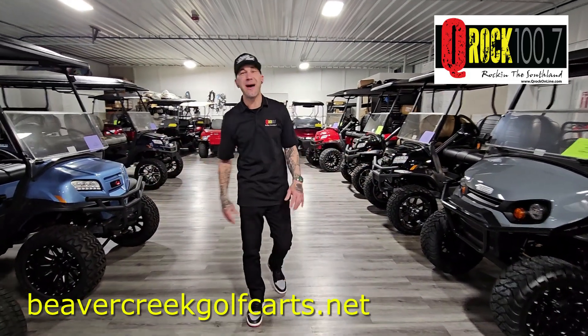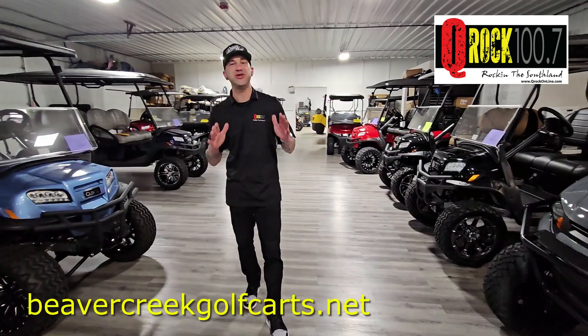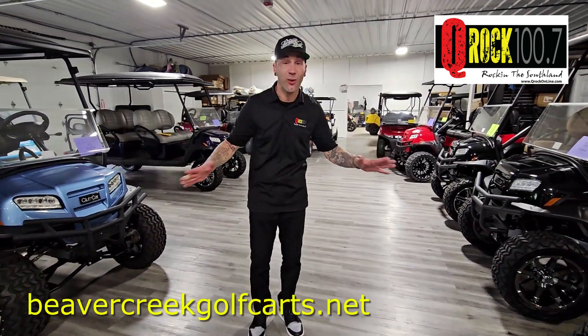Hey, it's Elwood here, Southland. I'm at Beaver Creek Golf Carts in Braidwood. You've heard me talk about it, now I want you to see it.